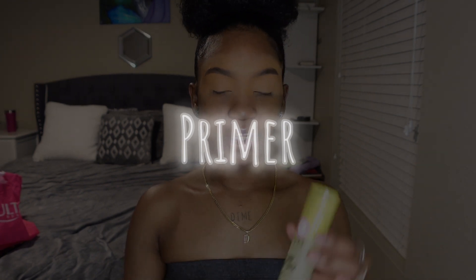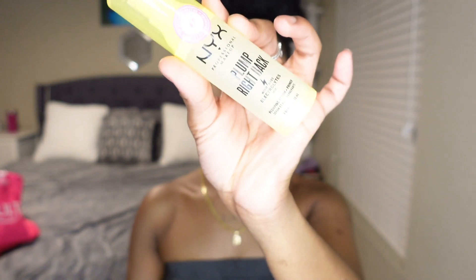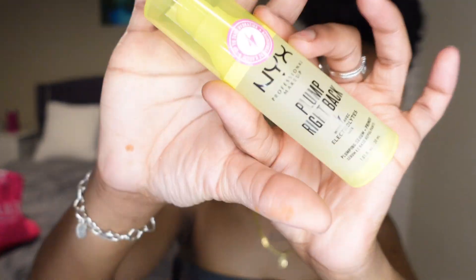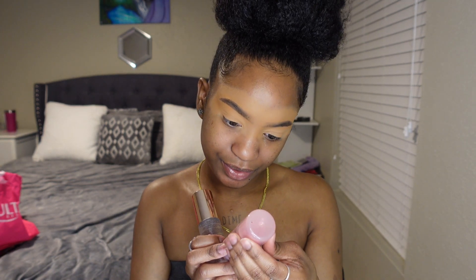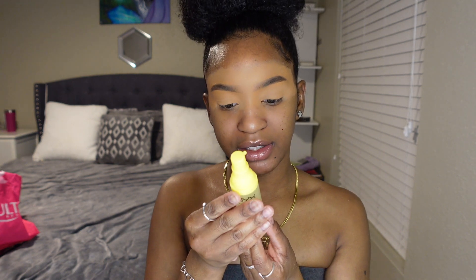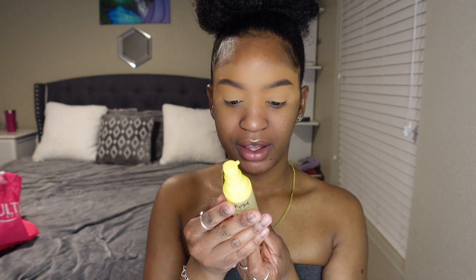Now for the primer I'm gonna use the NYX Plump It Right Back — this is their primer infused with electrolytes. If you were tuning into the haul I explained what electrolytes are. I think this is interesting because I've never seen a product infused with something like that. Usually they be infused with glycerin, rose, marshmallow, some type of extract — never electrolytes. I wonder if it makes a difference. It doesn't have special application instructions so let me check.